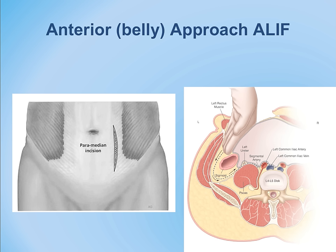The cross-sectional illustration shows the surgeon inserting a hand into the abdomen to sweep away the abdominal contents and expose the spine directly.